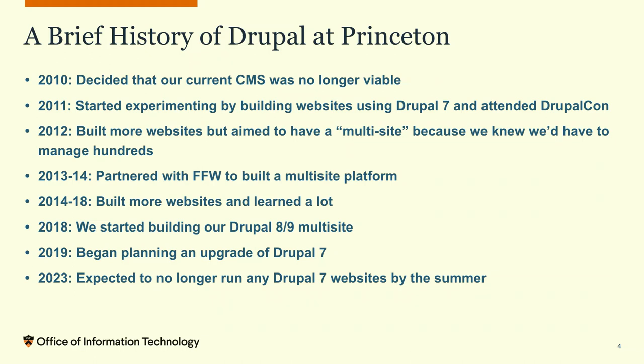Drupal here at Princeton started back in 2010. We had been running a content management system called Roxen — R-O-X-E-N. We decided it was no longer a viable product we wanted to continue with. So we looked at other content management systems and chose Drupal. We liked that there's a community around it, you could extend it, and we could make it what we wanted.